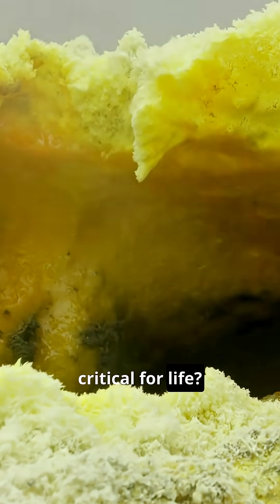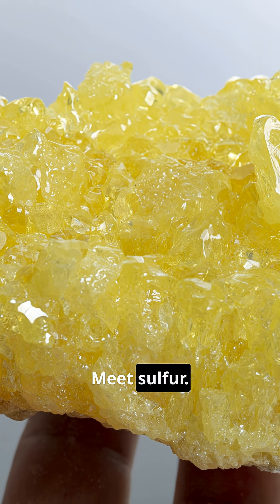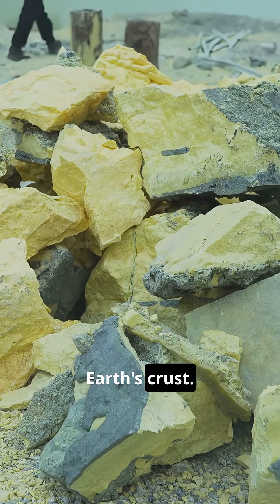Did you know there's an element that's fiery, smelly, and absolutely critical for life? Meet sulfur. With atomic number 16 and symbol S, sulfur is a pale yellow, brittle non-metal found abundantly in Earth's crust.